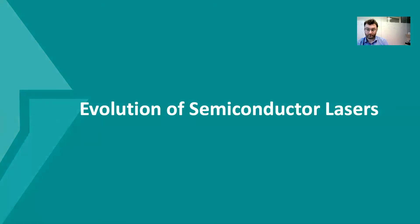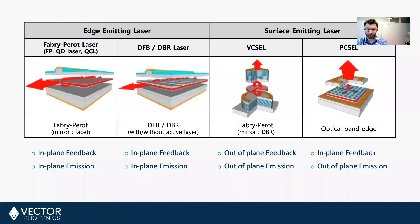The evolution of the semiconductor laser. The first semiconductor laser was the Fabry-Perot laser. The way this worked was there were two mirrors, and the light bounces back and forth between these two mirrors. This light is the feedback light, and from one of the mirrors you allow some light to escape — that's the emission light, the standard laser light.